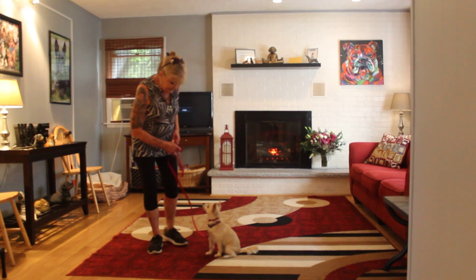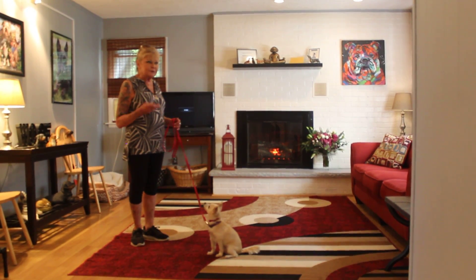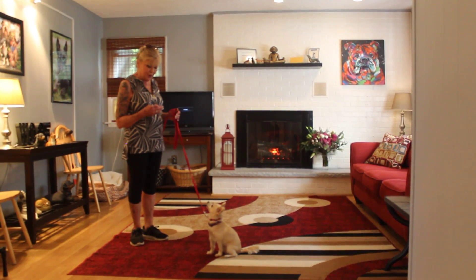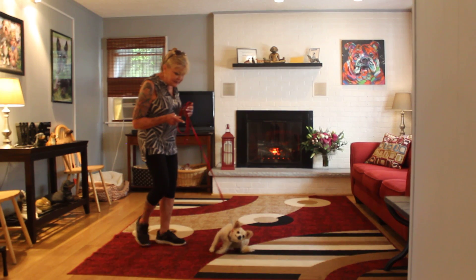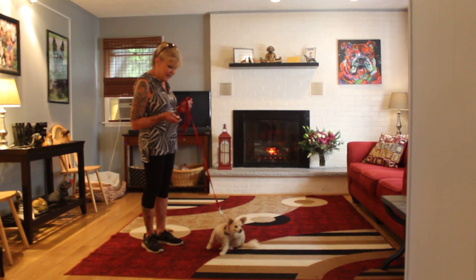Stay. Your stationary exercises are your self-control exercises. So we're teaching them to have focus, have self-control, and not be all over the place. Duke's all over the place for a different reason — he's all over the place trying to smell where other dogs have been, because he is male.